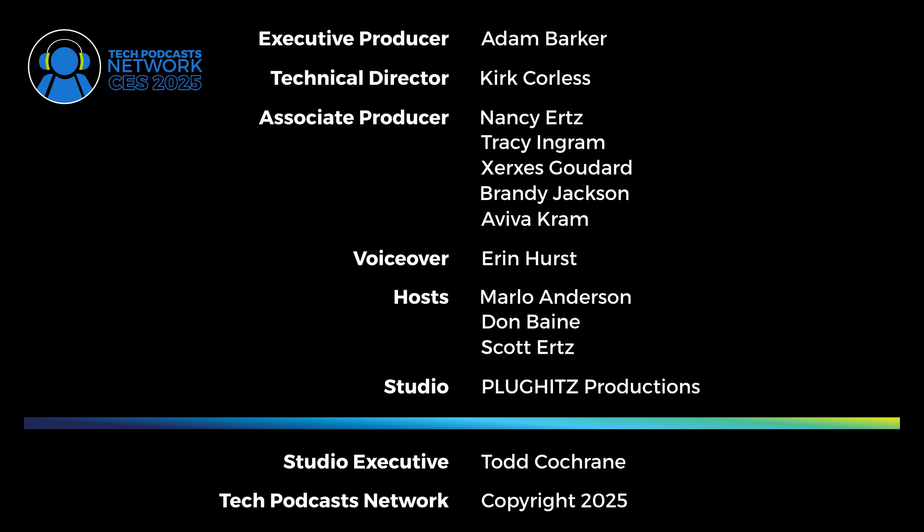The Tech Podcast Network CES 2025 coverage is executive produced by Adam Barker. Technical Director is Kirk Corliss. Associate Producers are Nancy Ertz, Tracy Ingram, Xerxes Goddard, Brandy Jackson, and Aviva Cram. Voice over by Aaron Hurst. Hosts are Marlo Anderson, Don Bain, and Scott Ertz. Studio and equipment provided by Plunkets Productions. TPN Studio executive is Todd Cochran. This has been a Tech Podcast Network production. Copyright 2025.